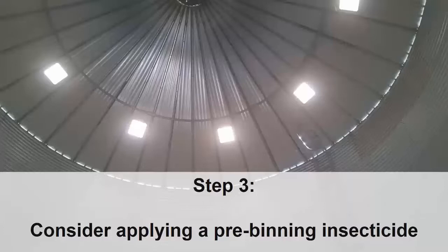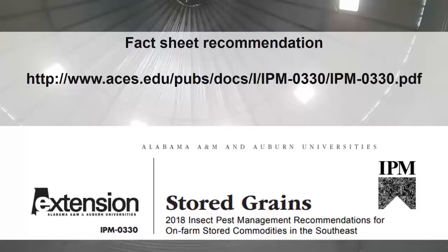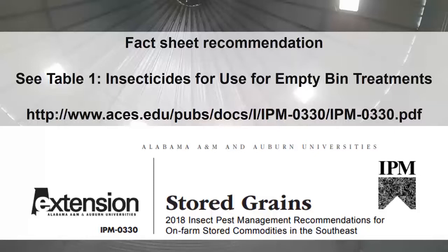After cleaning out the bin and inspecting for repairs, a pre-binning insecticide can effectively rid the bin of remaining insects before loading the bin with new grain. Alabama's Extension Service has an excellent fact sheet on stored grains available online at the web address shown on the screen. The first table, Insecticides for Use for Empty Bin Treatments, goes through a list of available products, rates, mode of action, and application methods. In addition, the fact sheet reviews preventative strategies.